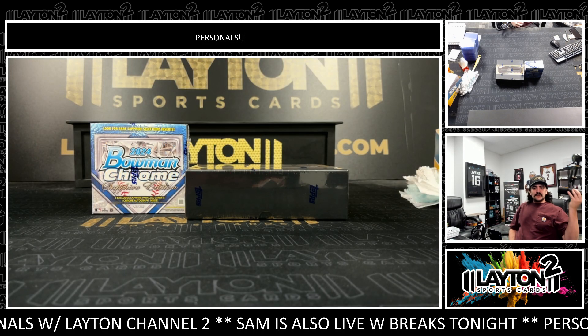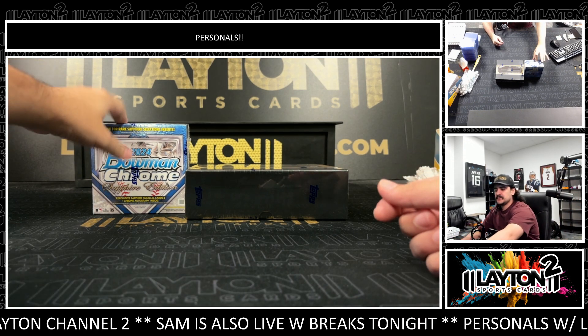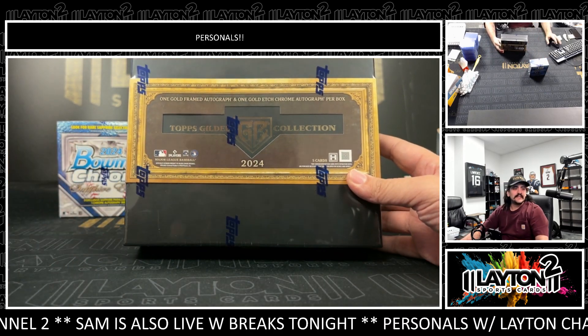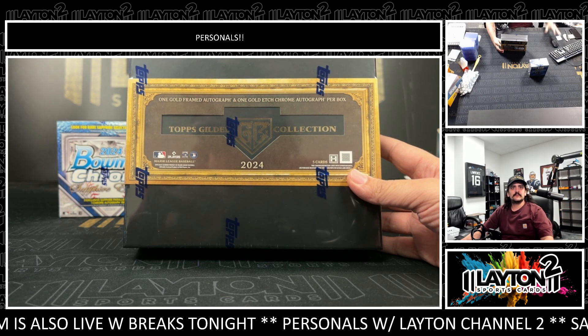What's going on everybody? Got Kyle here with Layton Sports Cards, ripping two boxes for Matthew K. It's going to be a box of 2024 Bowman Chrome Sapphire and a box of 2024 Topps Gilded Collection. Good luck here, Matthew and Brian — let's see what we got.